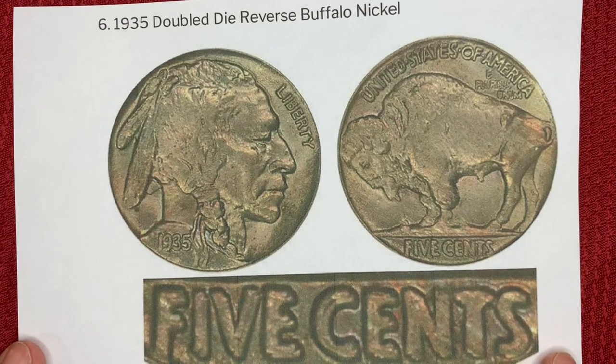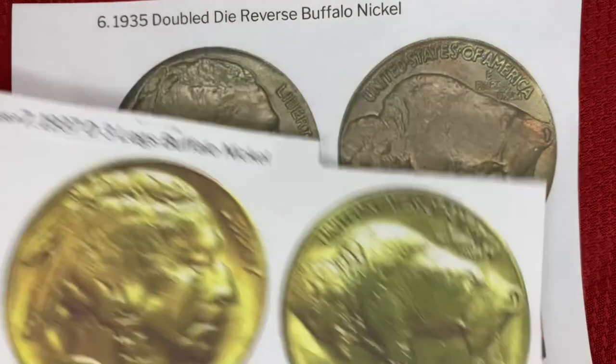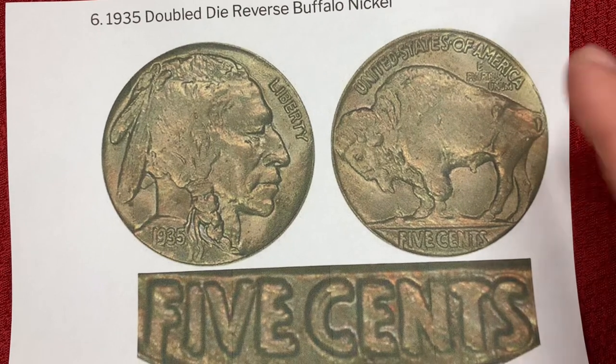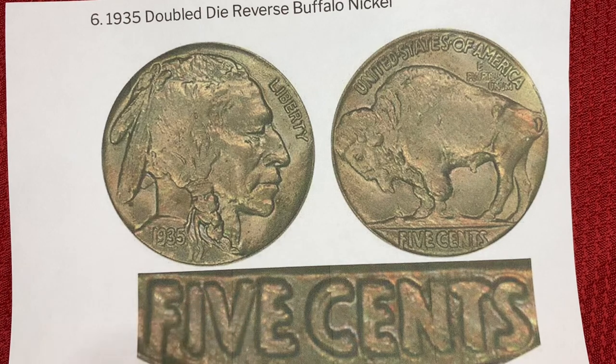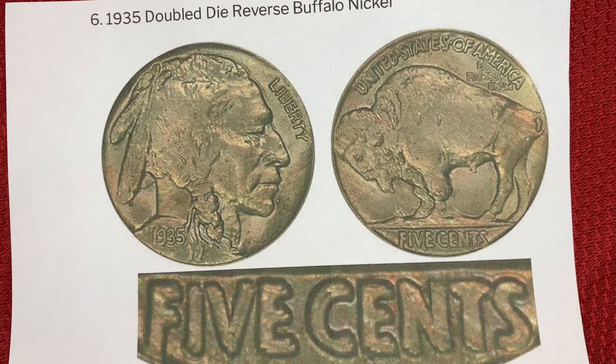Next up, we have the 1935 Double Die Reverse Buffalo nickel. An error makes this coin rare enough to be valuable. This nickel has doubling on the reverse side of the coin — the lettering spelling out 'five cents' is more pronounced than on the standard 1935 coin. It's very bold with visible shadows, almost like a doubling. This coin in this condition just sold for $7,125.